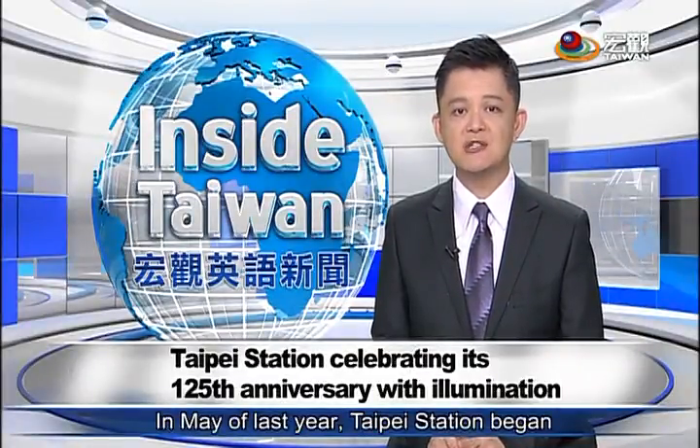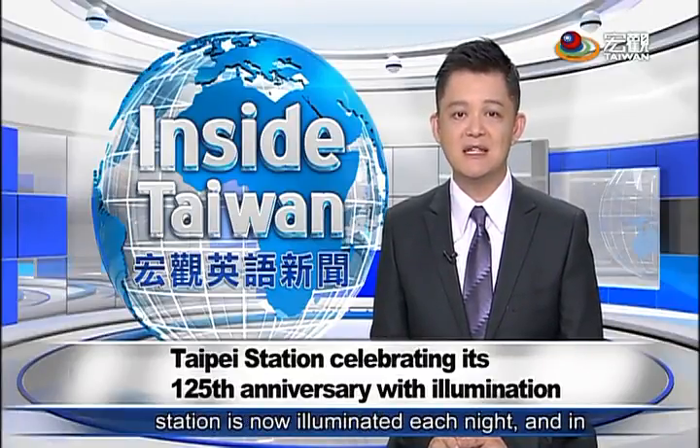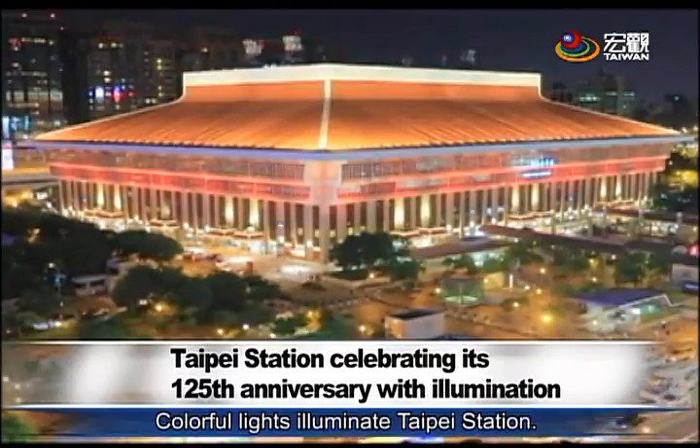In May of last year, Taipei Station began renovating its exterior. Its roof was rebuilt and exterior lights were added. The station is now illuminated each night in a different color. Colorful lights illuminate Taipei Station.